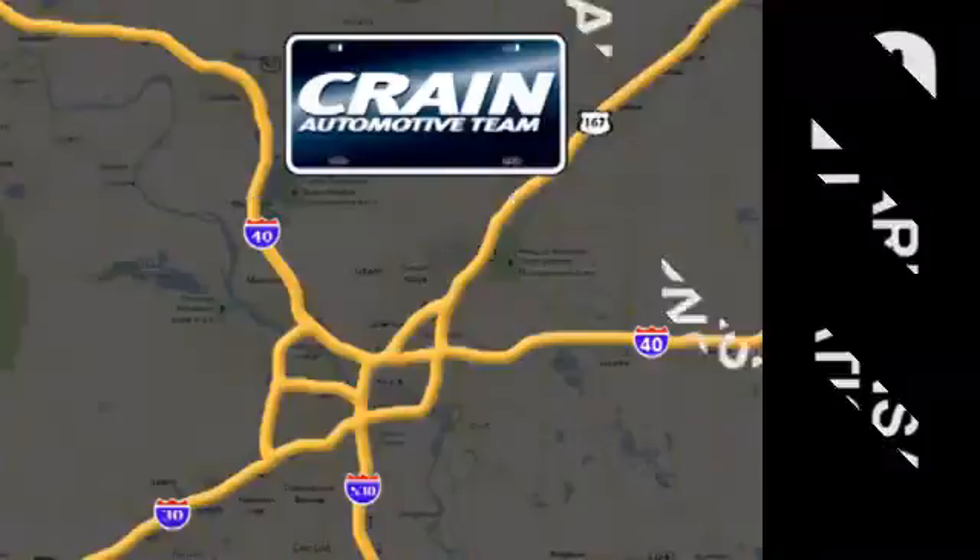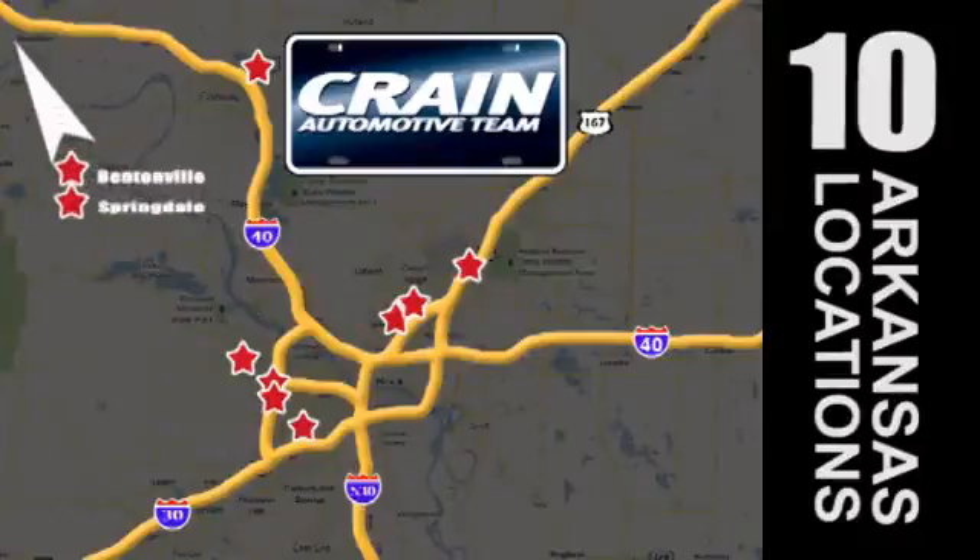Visit us anytime at craneteam.com. Go, go, go, the crane team's got them! Craneteam.com.